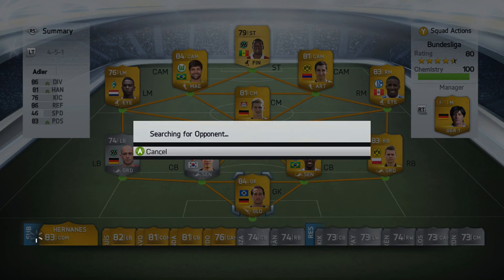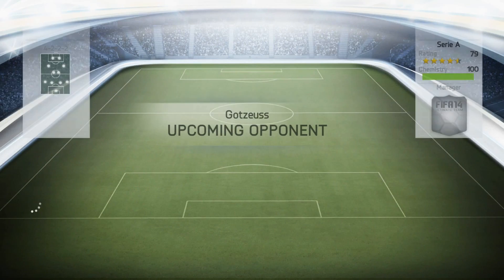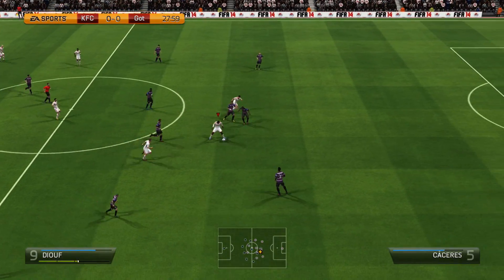Hey, what's up guys, it's Kazoo here and welcome to episode 25 of Scaling to Glory. We start off where we left in the previous episode — in the Movember Cup in the quarterfinals. Now we come up against this fourth triple two Serie A side.